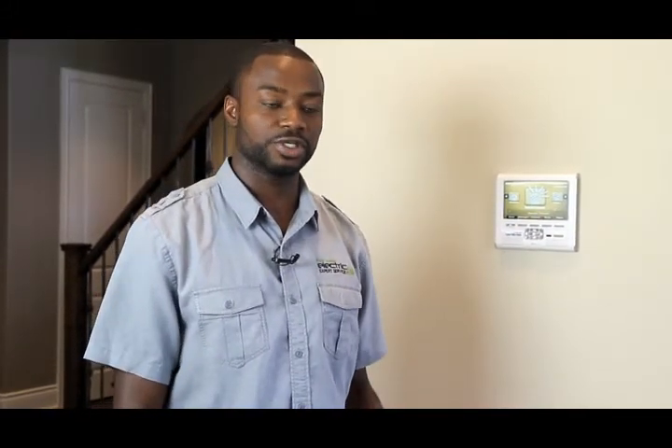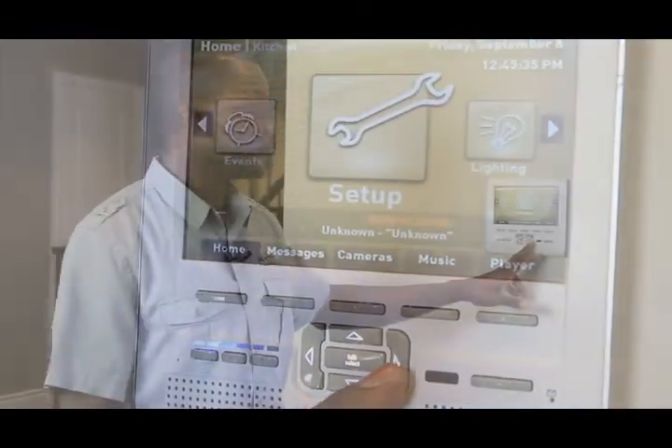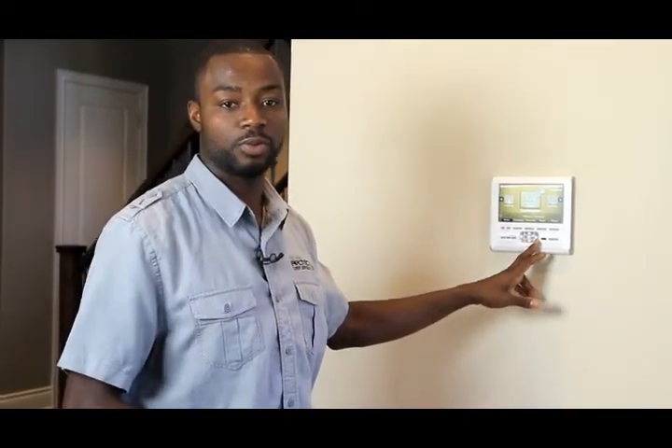More and more homeowners are opting to control their lighting and their music from a central location. Here we have a wall-mounted screen that allows you to play your music, control room-by-room lighting, and view cameras on the exteriors and interiors of the home, and so on.